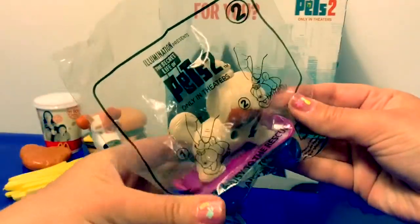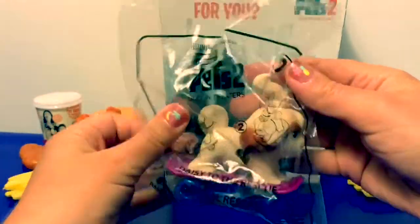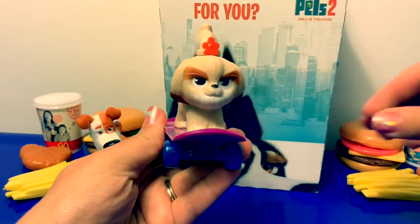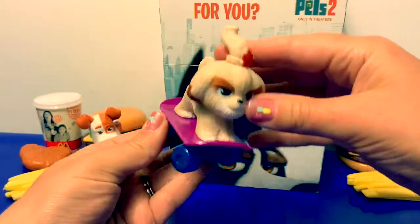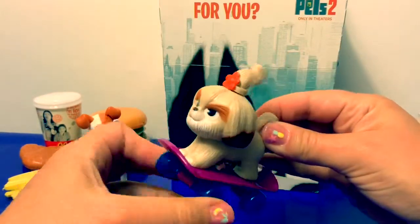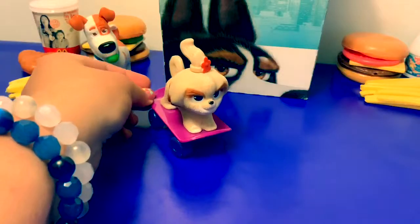Number two — número dos in Spanish — this is Daisy to the Rescue! Oh, how cute, look at Daisy! She comes on a little skateboard, and when the wheels turn it moves her ponytail. Daisy to the Rescue!